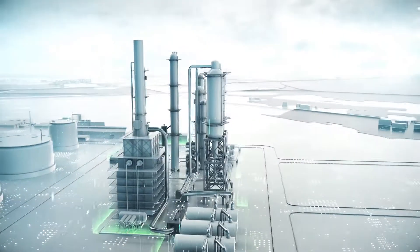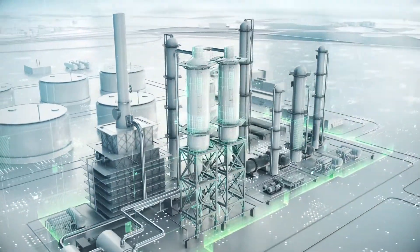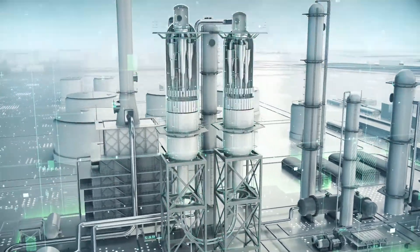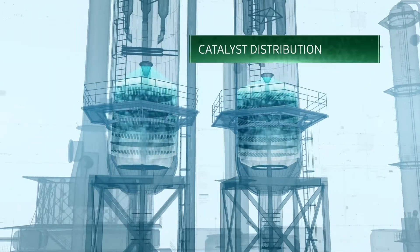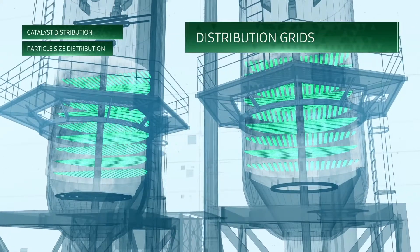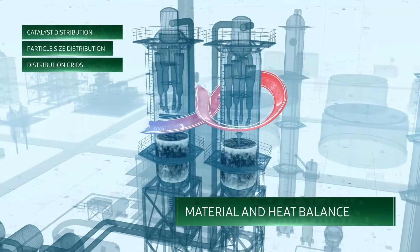The center's engineering expertise serves as a platform for implementing developments and introduction into production processes, and includes basic process design, design and calculation of catalyst distribution along the grids based on actual readings, optimization of catalyst particle size distribution, and open space optimization for distribution grids.